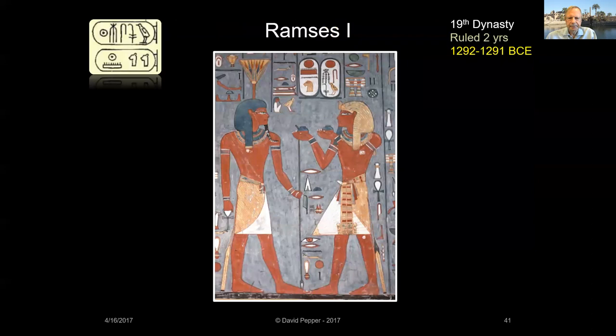Horemheb died childless, and he selected his vizier Ramses I to succeed him as pharaoh. Ramses I became the first king of the 19th dynasty, and his reign was a very short two years. He's shown in a scene from his tomb offering to the god Nefertem. There's no evidence of him building at Karnak.